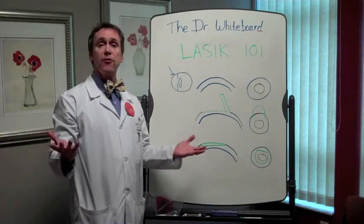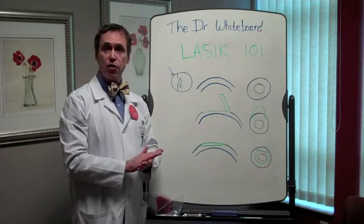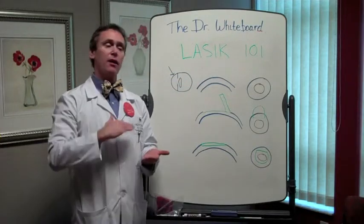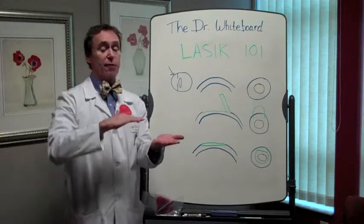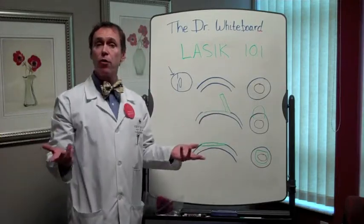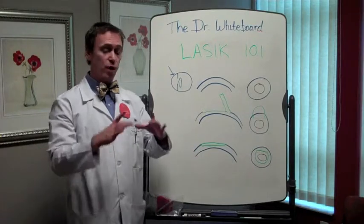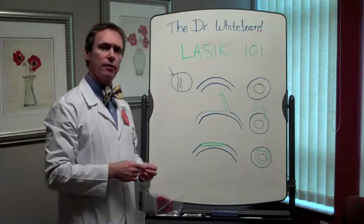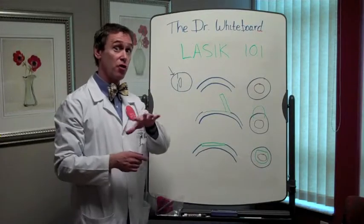There are two ways to make a flap. There are mechanical keratomes where there's an actual blade that oscillates — for you English majors, that means it goes back and forth — and that can make the flap. Or there's a very cool laser called a femtosecond laser where we actually make the flap using the laser. I'll talk about that in another Dr. Whiteboard, because that's cool enough to have its own Dr. Whiteboard.